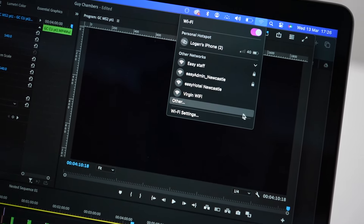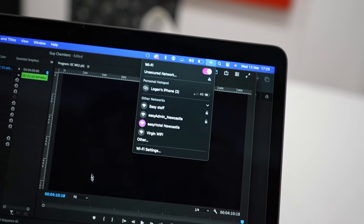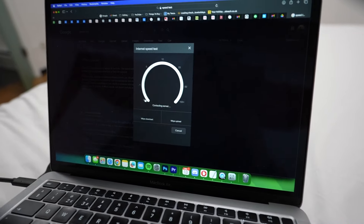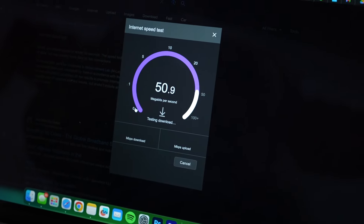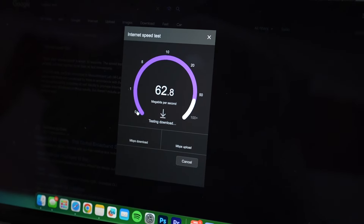Even though the hotel is a budget hotel, it does come with Wi-Fi. I thought it was only fair to try it, so I did a little speed test — it looks to be decent. It's good Wi-Fi. You could definitely get everything done that you need to.